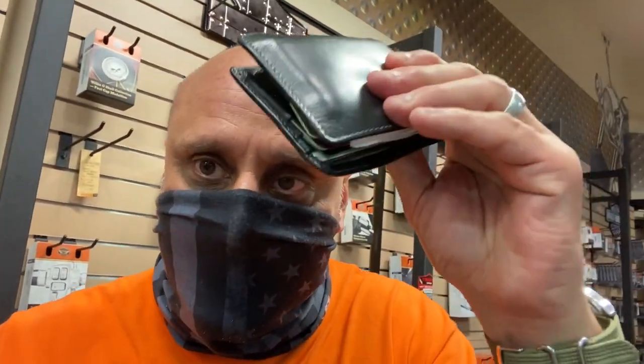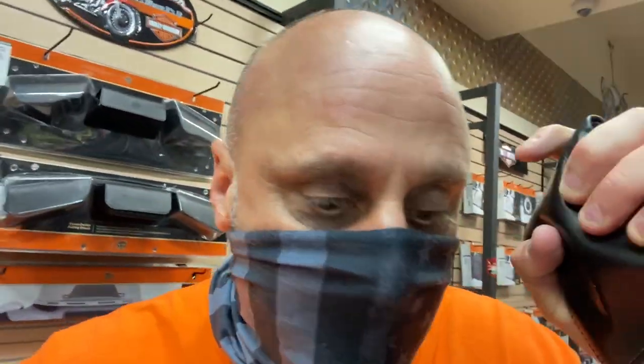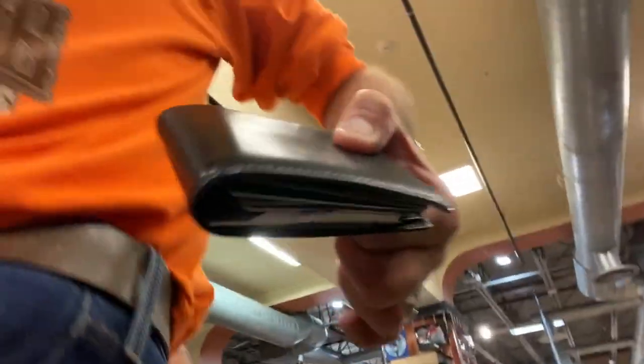Whenever I come here to the Harley store I hold my wallet tight, tight, so it never leaves me — otherwise it gets thinner and thinner. Can't avoid it though, it's coming out. I'll tell you later what I got.